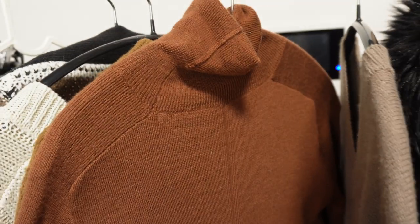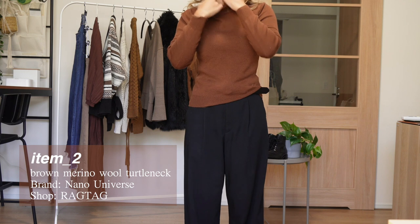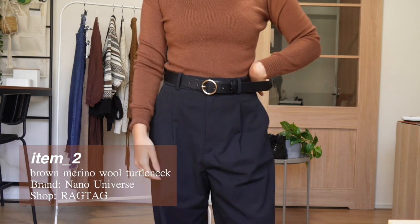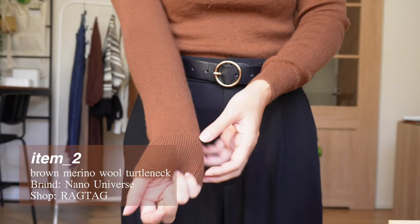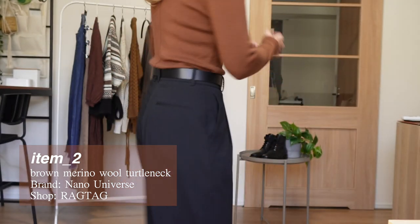I'm really guilty of collecting turtlenecks and this one was definitely no exception. For each season I found that choosing one accent color on top of the neutral basics that I have helps add a minimal but cohesive style to my wardrobe — and apparently for winter I chose brown. So I got this classic warm brown turtleneck and I chose it because of the thickness and the small detail on the back.